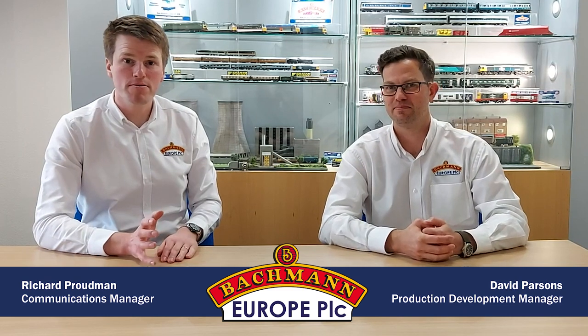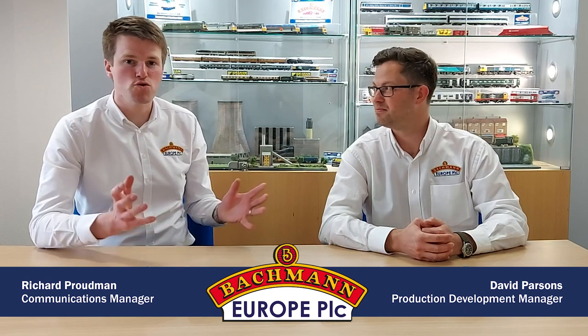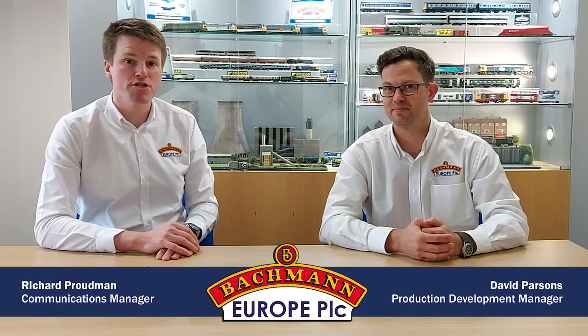Hello, welcome to Bachmann Europe. I'm Richard Proudman, joined here today by Dave Parsons, and we have a special newsflash for you to coincide with the opening of the DEMU Showcase.